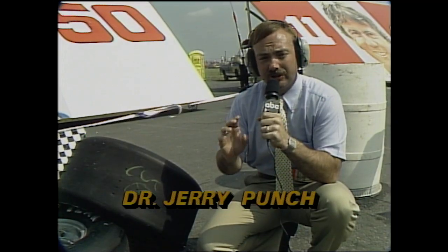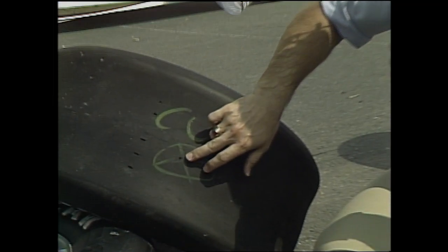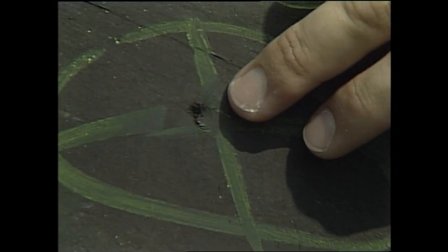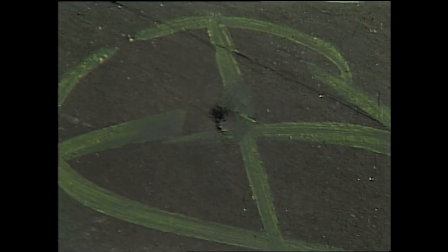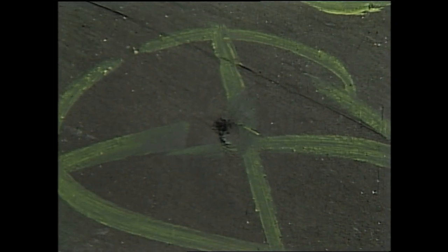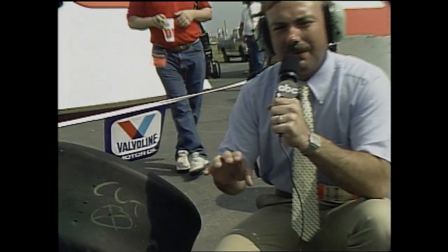The right rear tire off Sachs' car has a hole in it — the tire was going flat. Sachs was losing control of the car and they had to come in. They've now made their green flag stop a lot earlier than they wanted to. The consensus down here is that possibly Bill Elliott, Dale Earnhardt, and many others will make their stop in and around lap 60 — maybe lap 58, maybe lap 62 — but around lap 60 most of the leaders should be making their scheduled green flag stop.